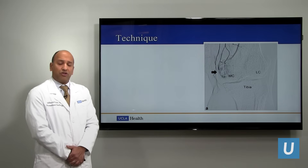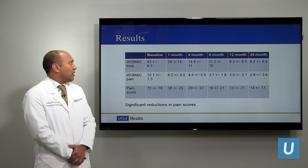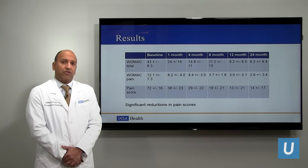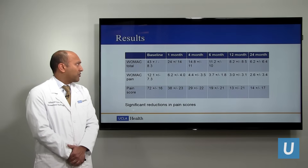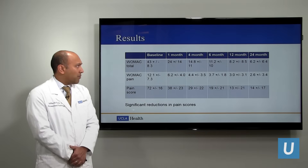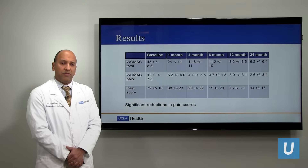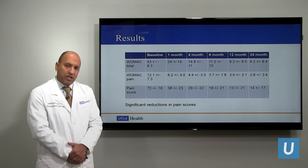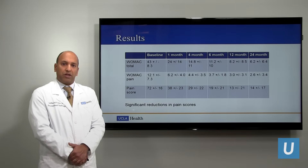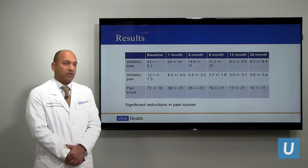They all underwent the genicular artery embolization procedure. Looking at their WOMAC arthritis index score at baseline, the average was 43, and you can see consistent decreases at one month, four months, six months, 12 months, and even two years. So both functionality and pain improved over a two-year period — a sustained, improved response over several years.